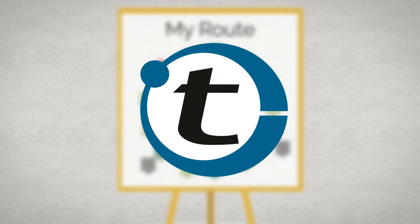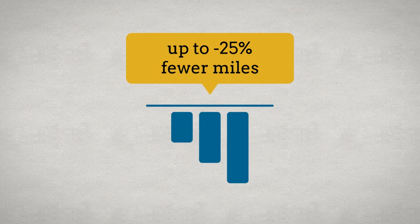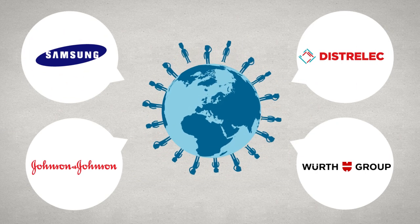Now it's easy with Port-a-Tour. Port-a-Tour is your personal route planner for fewer miles, more customers and more success in the field, used successfully by thousands all over the world.